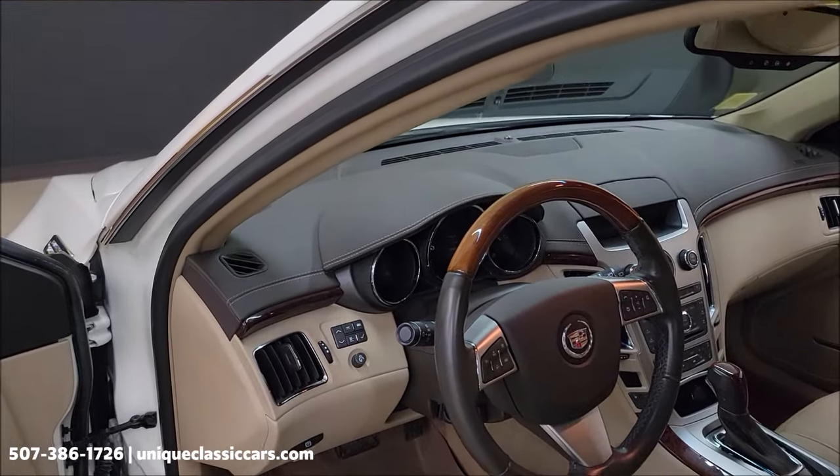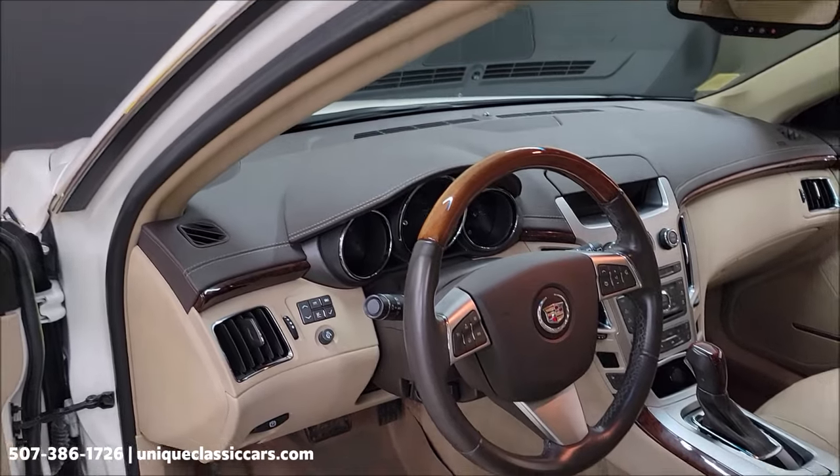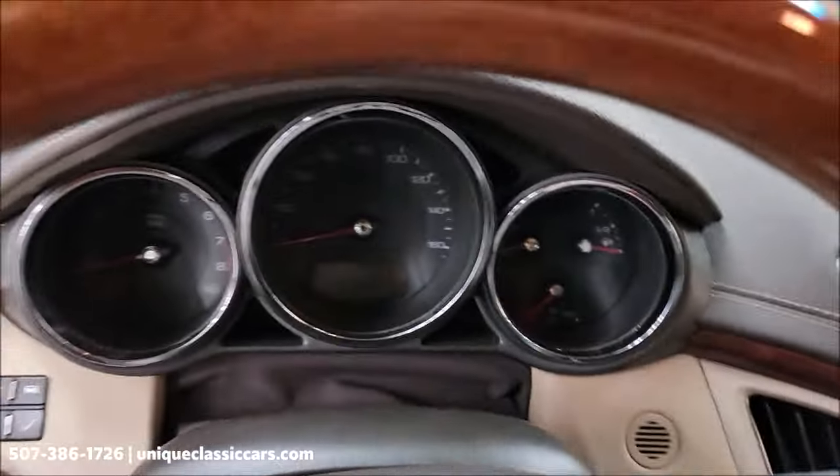Of course, steering wheel controls and a driver's information center — all your modern amenities that you're going to have on a late-model Cadillac.